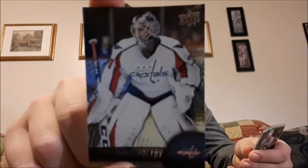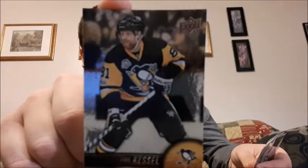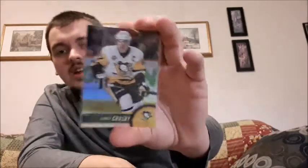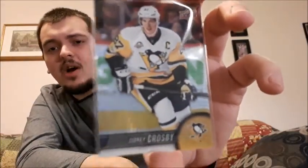I have Brayden Holtby, Tyler Seguin — I know I'm probably butchering that name — Phil Kessel, who I think is great. I love his attitude even though a lot of people think otherwise. I also have P.K. Subban, who I'm a huge fan of. I like that he wore Jagr's jersey in the 2016 skills competition. And I have Sidney Crosby as a base card, which is probably my top base card. It would have been nice to get a Connor McDavid.